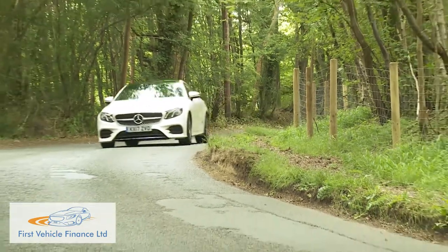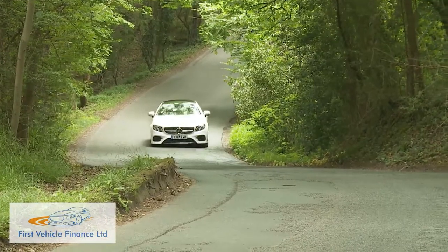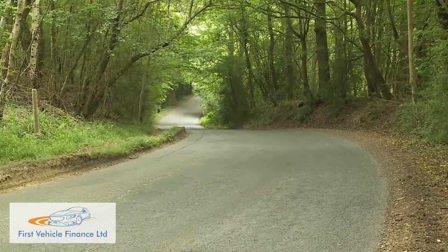Push through that, though, and you'll find surprisingly high levels of grip and traction, and through fast-flowing corners, this car has as fine a chassis balance as you could wish for.